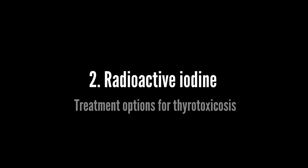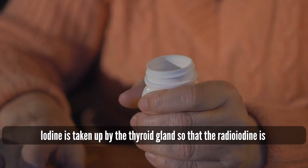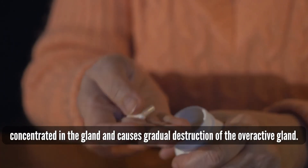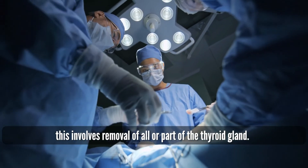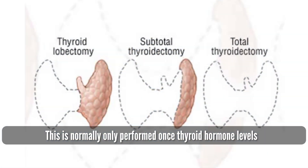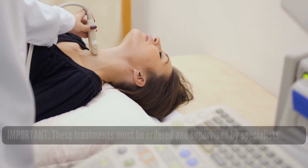Radioactive iodine involves the patient taking a capsule of radioactive iodine, carried out as an outpatient. Iodine is taken up by the thyroid gland so that the radioiodine is concentrated in the gland and causes gradual destruction of the overactive gland. Surgery involves removal of all or part of the thyroid gland, and is normally only performed once thyroid hormone levels have been controlled using medication. These treatment options must be ordered and supervised by specialists.